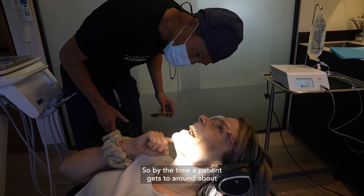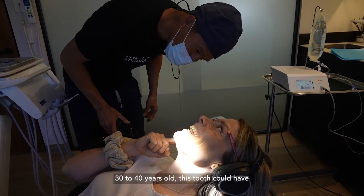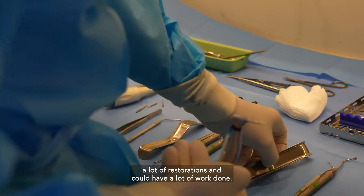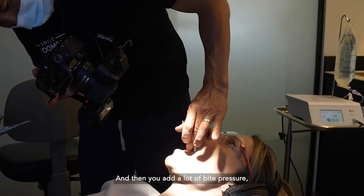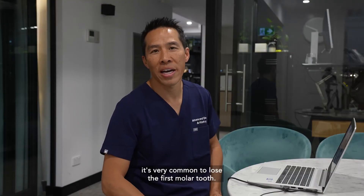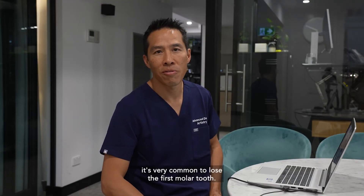So by the time a patient gets around about 30–40 years old, this tooth could have a lot of restorations and a lot of work done. And then you add a lot of bite and pressure, a lot of chewing on this tooth — and this is why it's very common to lose the first molar tooth.